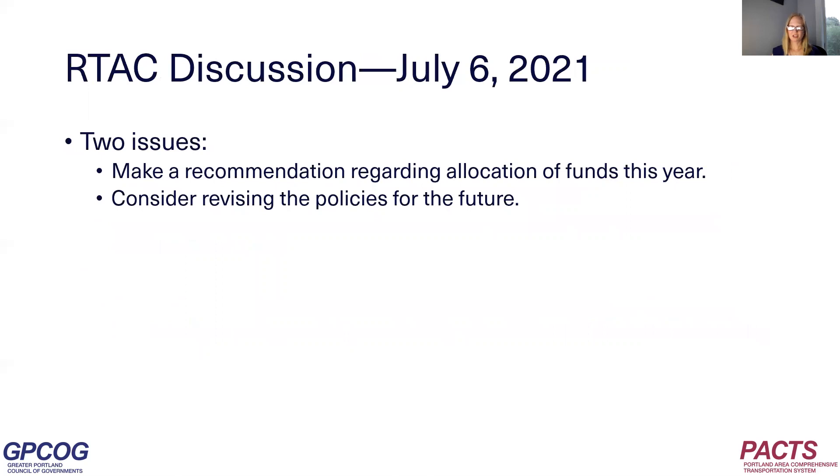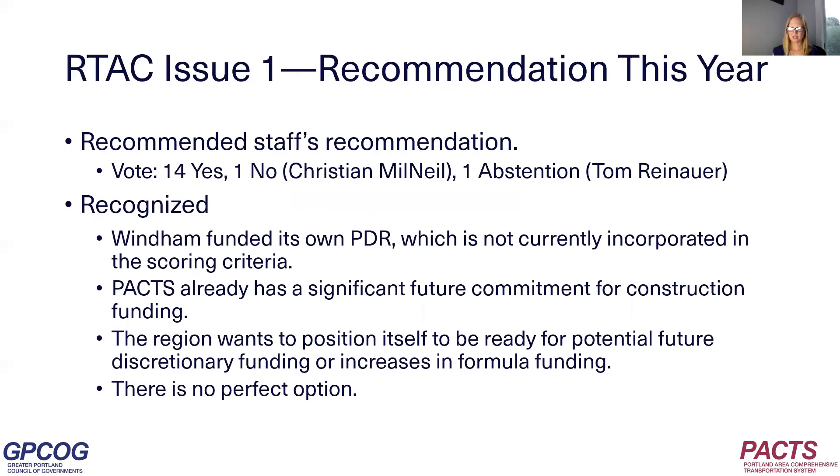PACS's Regional Transportation Advisory Committee, RTAC, discussed the allocation of funds for complex projects on July 6th. During the discussion, two separate issues emerged: first, making a recommendation regarding the allocation of funds for this year, and second, considering revisions to the policies for the future. Regarding this year, RTAC voted to recommend staff's recommendation. The vote was 14 in favor, one opposed, with one abstention. With this vote, the committee discussed and recognized several things: Wyndham funded its own PDR, which is not currently incorporated in the scoring criteria; PACS has already committed a significant amount of funding for future construction; but also the region wants to position itself to take advantage of potential future discretionary funding or increases in formula funding.